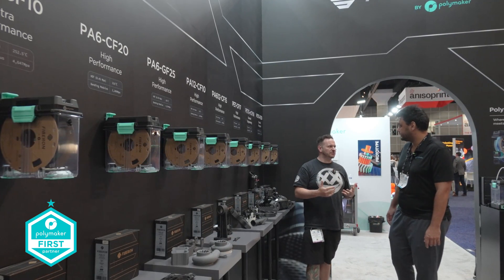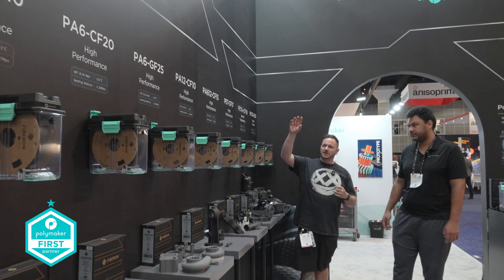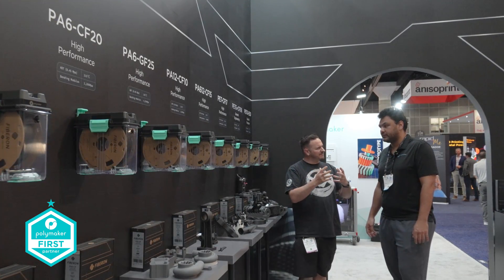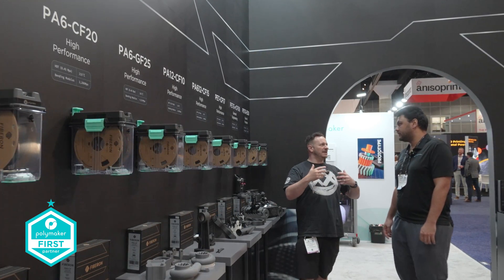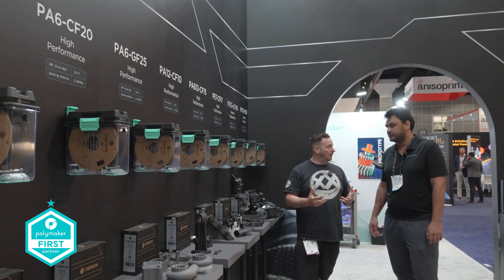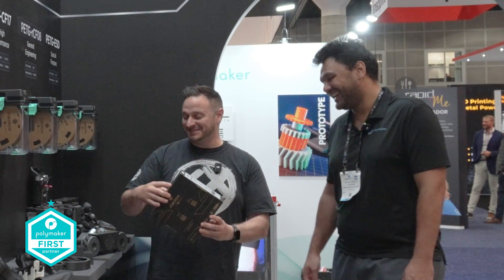Fiberon is more focused on the industrial side - elements around things like PA12, bending strength, heat strength, all the core elements that an engineer might want to know. It looks cool - I just picked up the box and, you know, that does look the business.